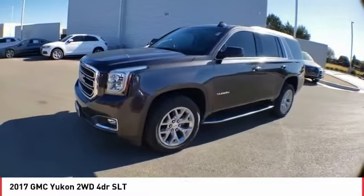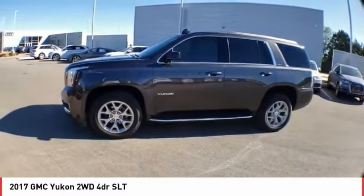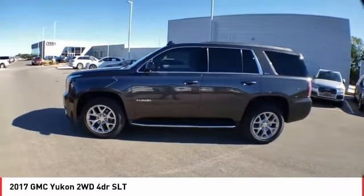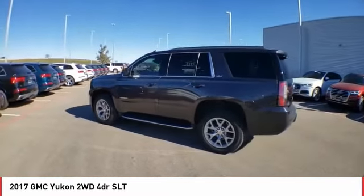Stop by and take a look at the 2017 Yukon. Peace of mind comes standard with GMC's 100,000 mile, five-year powertrain warranty and Yukon's five-star frontal crash test rating.